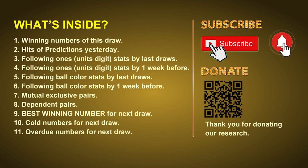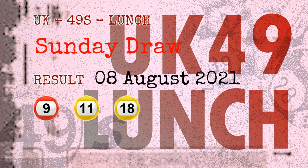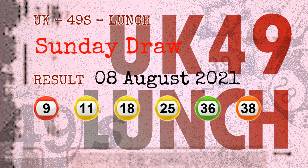Now let's go. The winning numbers of Sunday, August 8, 2021 are 09, 11, 18, 25, 36, 38, and the booster number is 45.